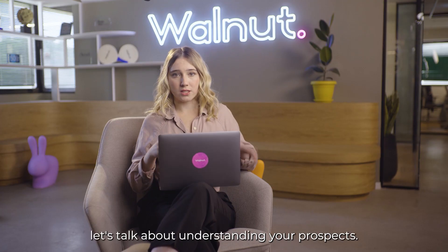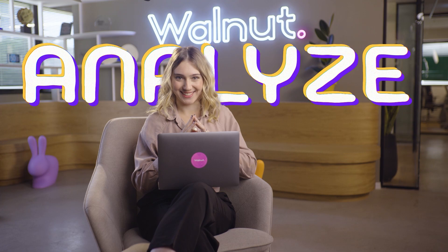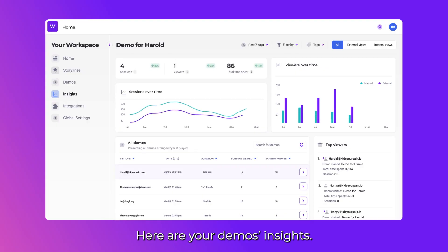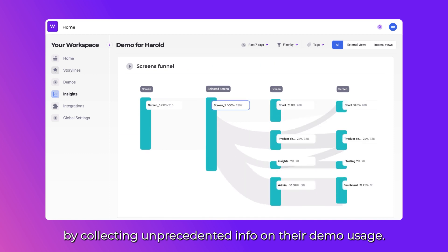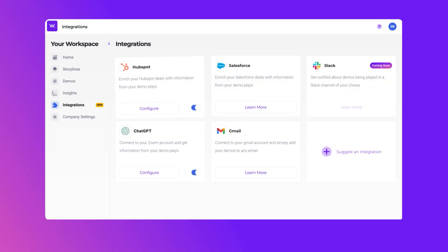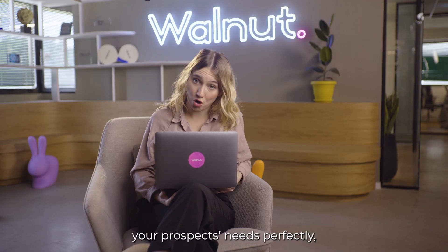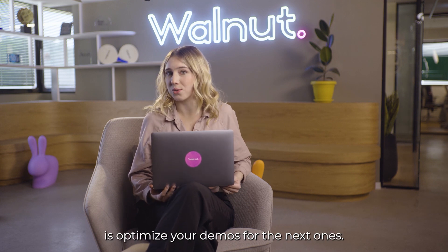Speaking of, let's talk about understanding your prospects. Analyze. Here are your demo insights. They allow you to enter your prospects' minds by collecting unprecedented info on their demo usage. You can integrate these with your CRM in a few clicks. Now that you know your prospects' needs perfectly, all you have left to do is optimize your demos for the next ones.